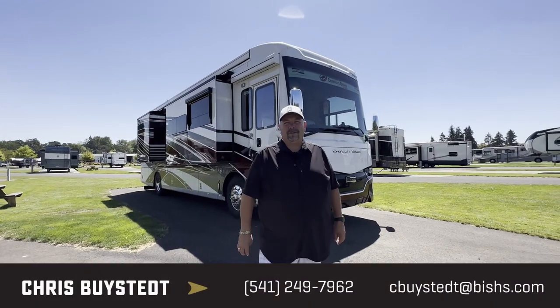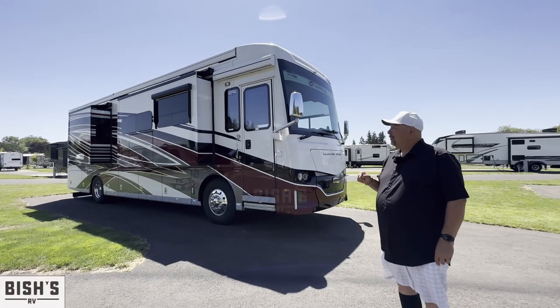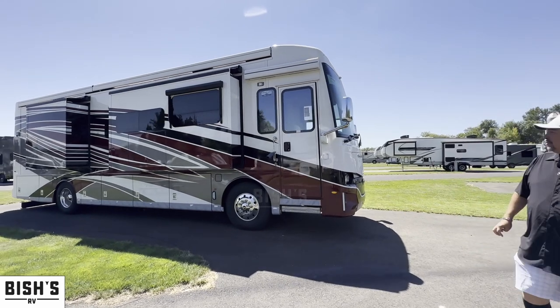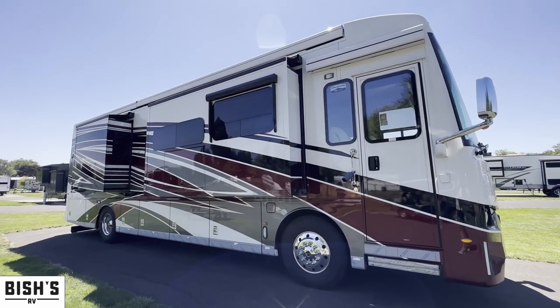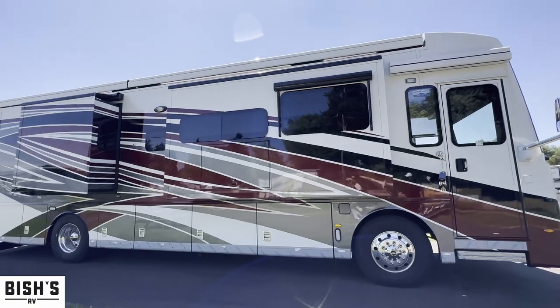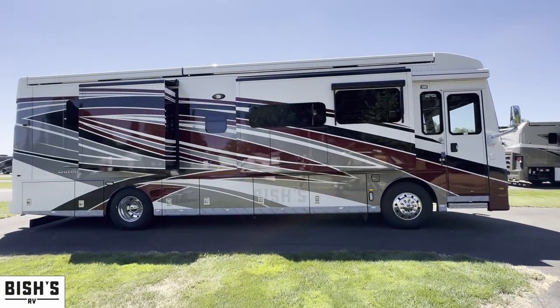Hey everybody, Chris Bystead here at Bish's RV in Junction City. So excited to show you what I think is one of the most beautiful coaches on the lot right now. It's a 2023 Newmar Dutch Star, the 3736. This is a gorgeous unit. There are a lot of things to talk about, but we wanted to give you a quick view of how beautiful it is.